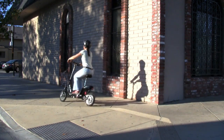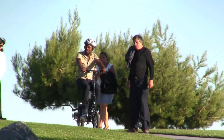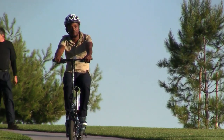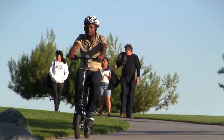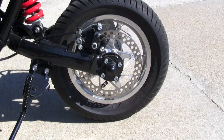Everybody asks where I've gotten the electric scooter and I'm happy to tell them. It's a great tool especially for the environment. I feel good about riding my electric scooter because everywhere I go I feel like I'm doing my part to save the environment and keep it green.